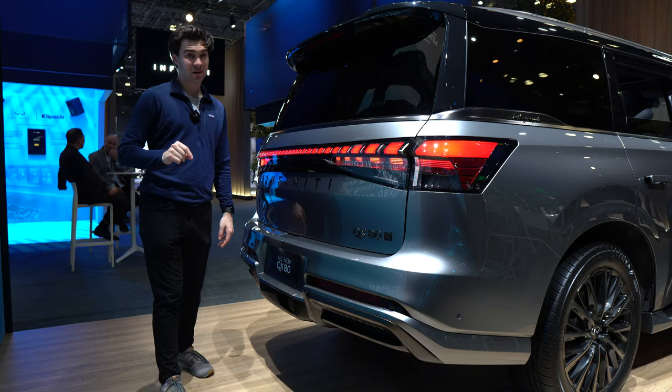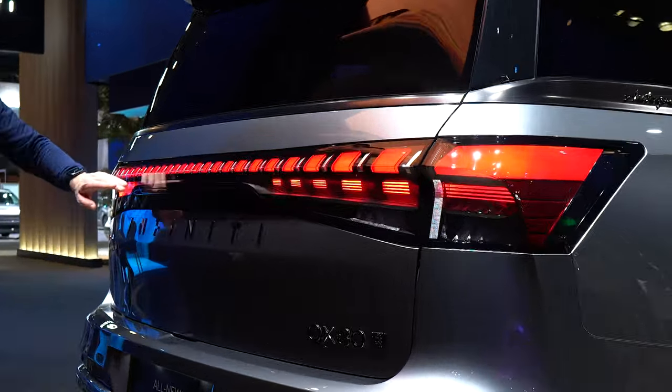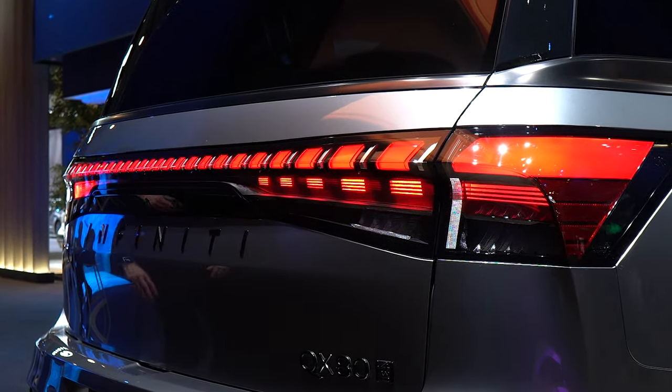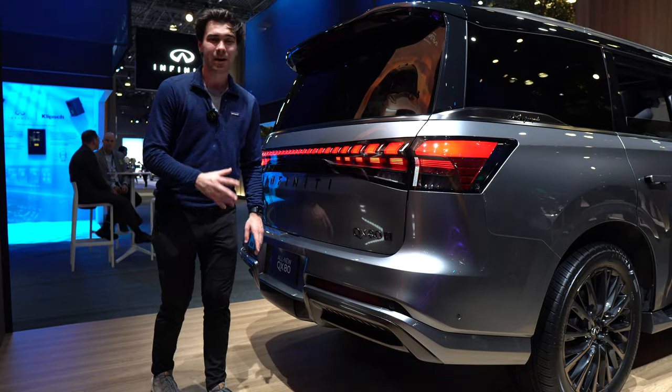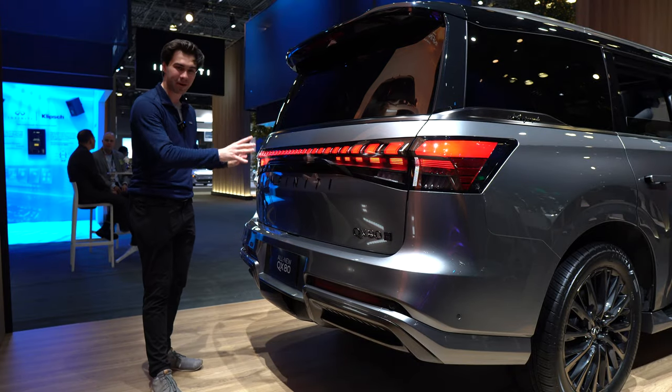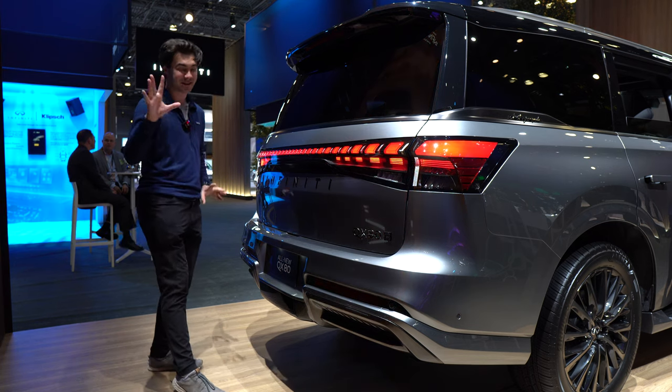There is some special lighting at the rear — check this out. Over 300 LED lights in this light bar right here. Of course, you have a kick-to-open tailgate and all that good stuff, but this is really one of my favorite parts of this vehicle. I think this light bar stands out in the industry. It's just a great design.